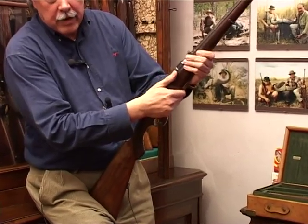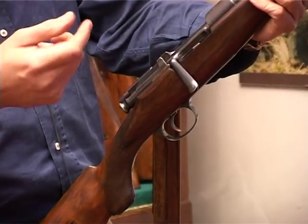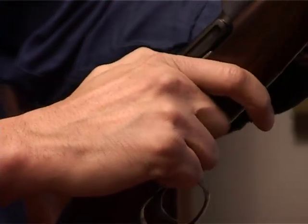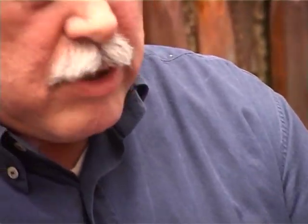Otto Schoenauer è l'inventore di questo bellissimo caricatore girevole, ricavato dal pieno, piuttosto stretto, che permette di dare al legno una linea molto particolare. Tutti questi componenti erano in acciaio e ricavati dal pieno. La Mannlicher ha fatto tanti modelli: il primo fu il 1900, ma era una versione civile di un'arma militare. Il primo vero modello Mannlicher fu il 1903, in calibro 6,5x54 Mannlicher.